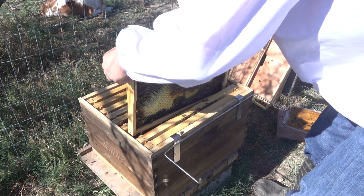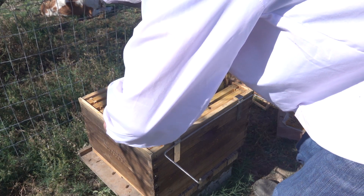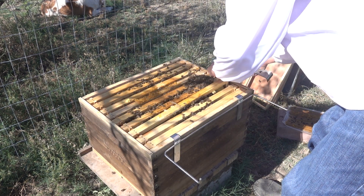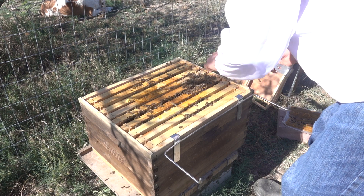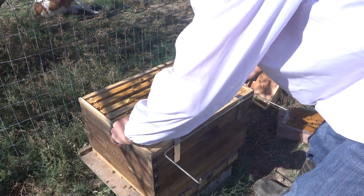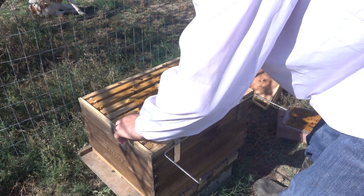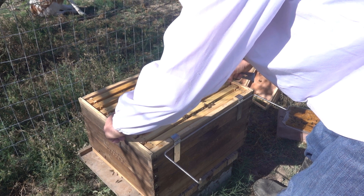Let's close up. And that's probably my last hive inspection for the year. We'll have a look again in spring — probably February, maybe March.